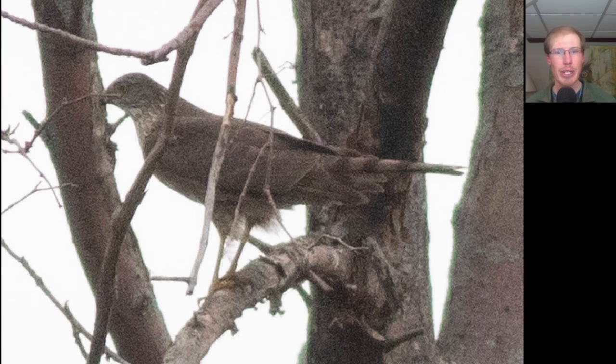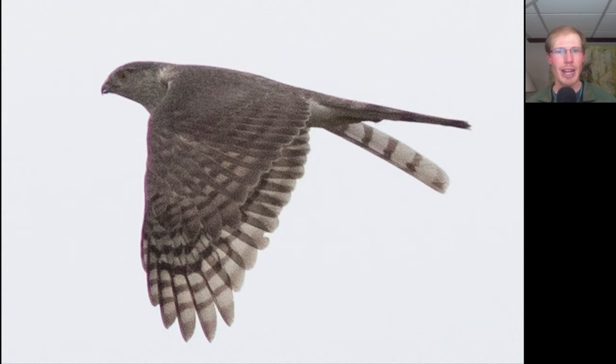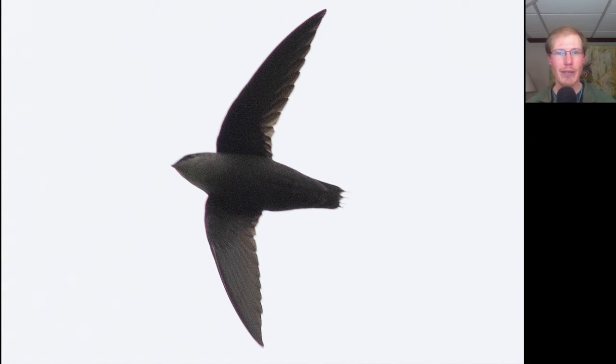Here we have a sharp-shinned hawk that decided to land and rest in a tree for a few seconds before carrying on, and that's something that we saw frequently today. This sharp-shinned hawk stood out because it appears to have a damaged tail, with some feathers sticking out normally and others hanging down more.